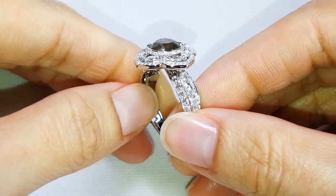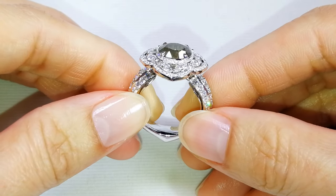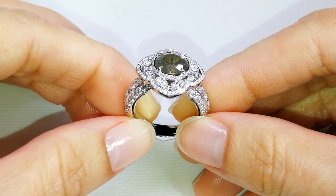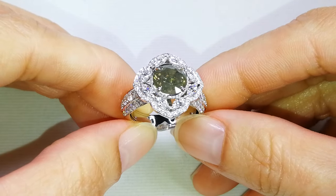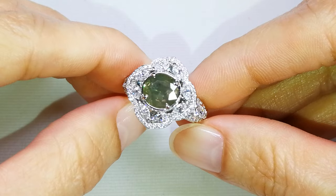This is a significant size stone. You can see the color change in it — it changes from a unique, deep, open green to like a pinkish red color. And Kat knows the rarity of these Nova Era Alexandrites.